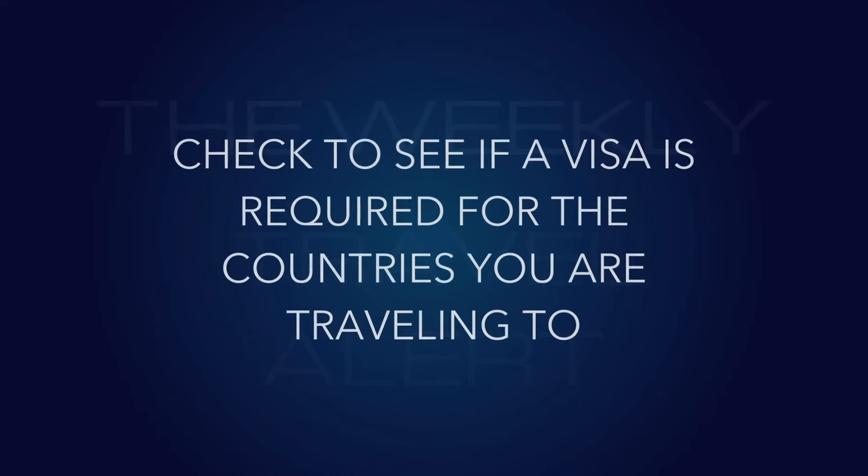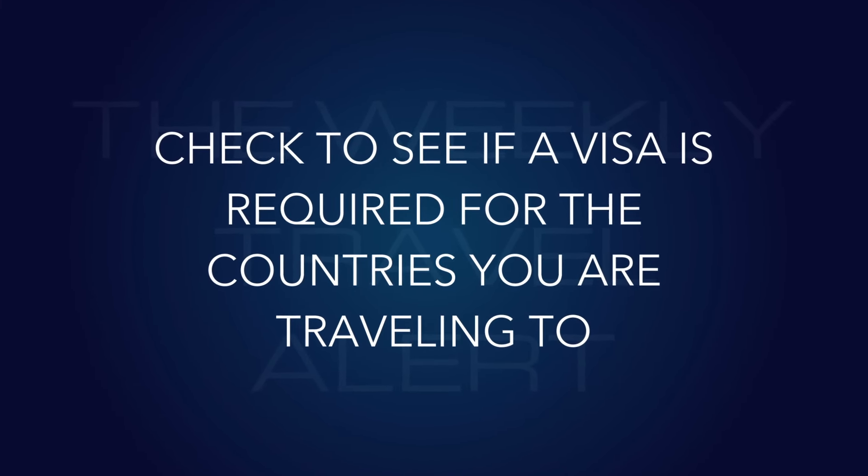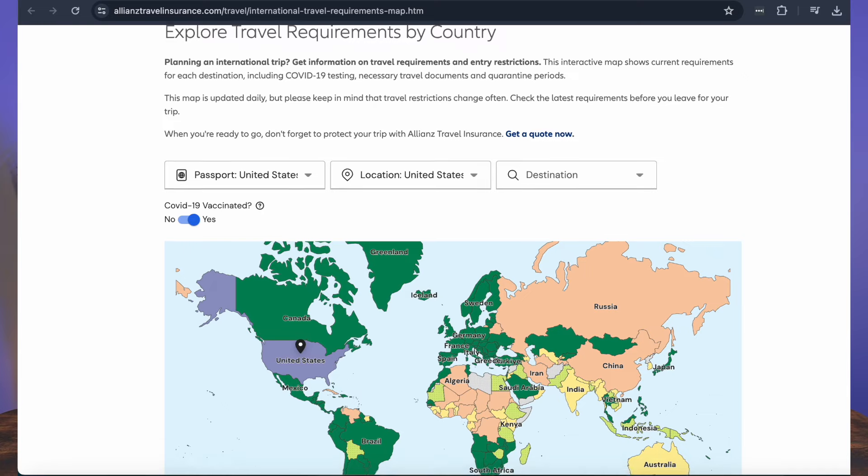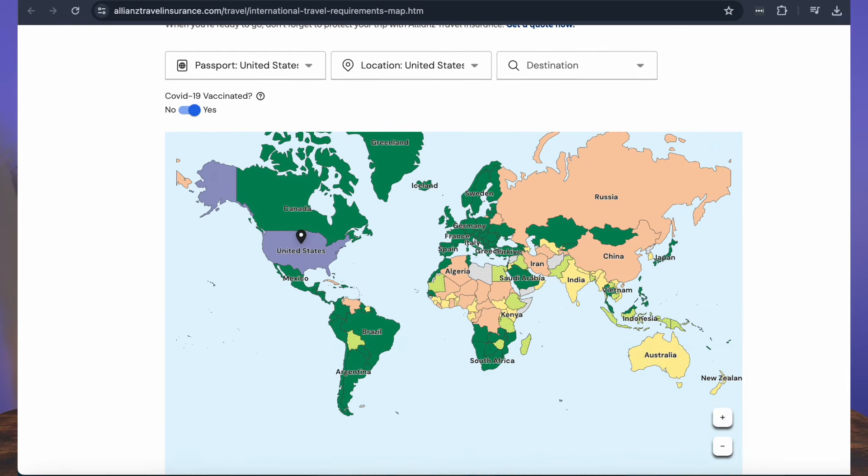Number two: check to see if a visa is required. The US Embassy has a list — you can click on it, say 'I'm going to Italy,' and find out if you need a visa as a US citizen. The key is what your citizenship is, because in the US we have many people with different citizenships. You could live in the United States but hold citizenship in Great Britain, and Great Britain is what determines the visa requirements.